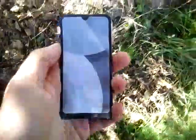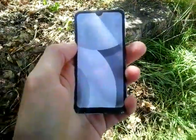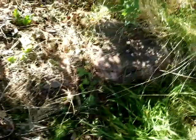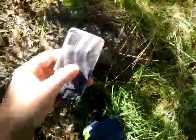So here we have the Alcatel 1L, or 3L, 2021 edition. A back drop. Cracked that corner a bit, actually. See that — face drop.